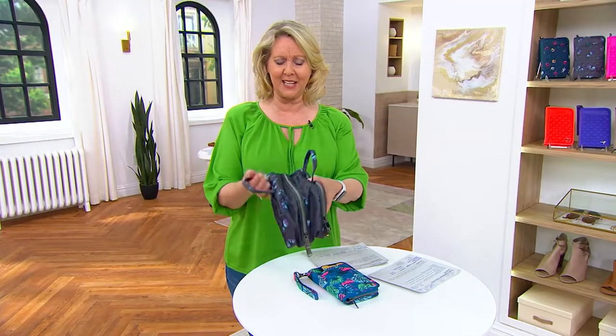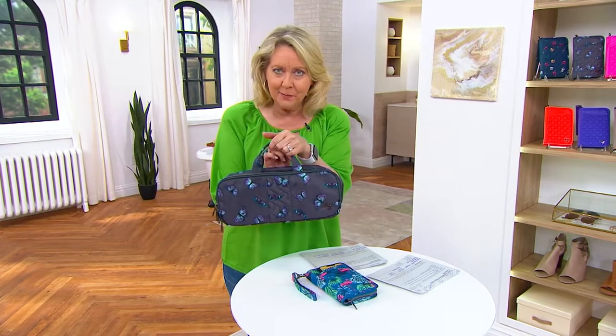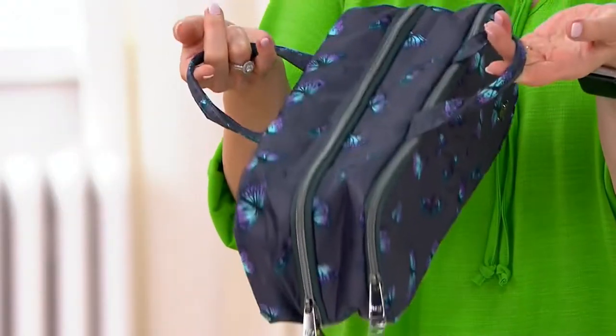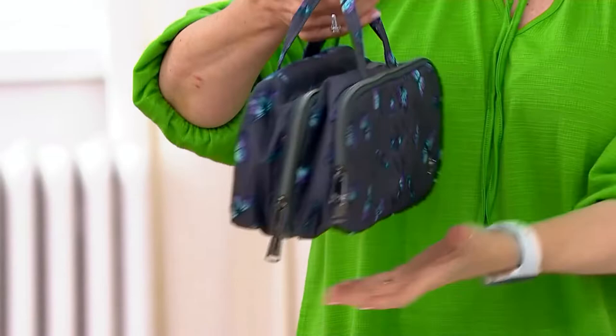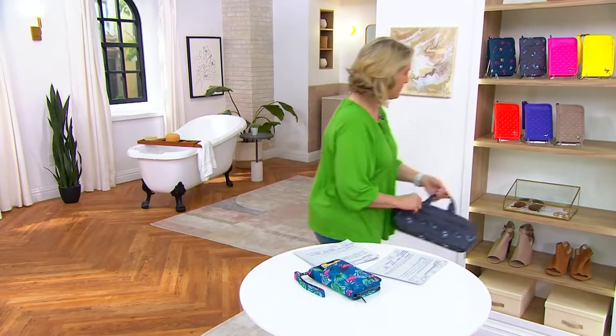A new piece coming up. Take a look at it. I wanted you to see that picture of it. Look at the size of this. And this is a great bag for so many different reasons. We're going to give you several different uses for it. Brand new coming up. I don't want you to miss that one, so I'm going to pop it right over here.